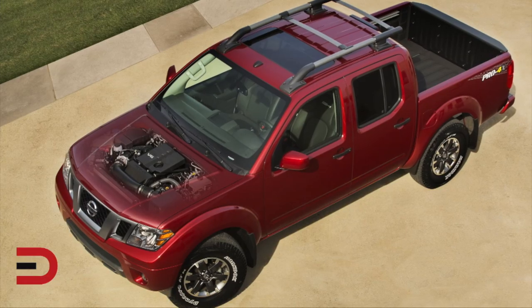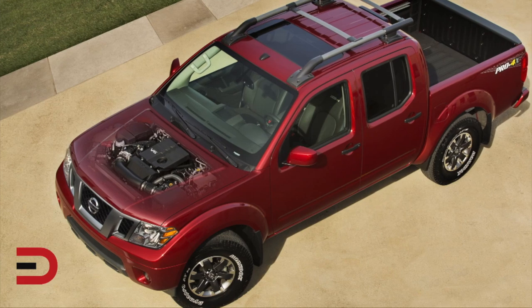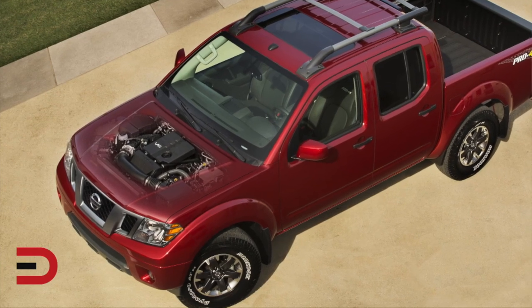The 2020 Nissan Frontier is now offering a V6 engine. This is for my friends over at TheIntelligentDriver.com. As one successful era ends, another is just beginning in the heart of the 2020 Nissan Frontier.